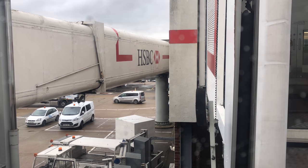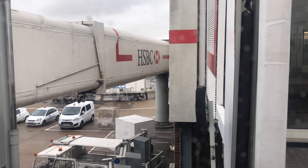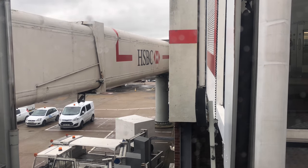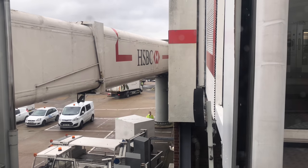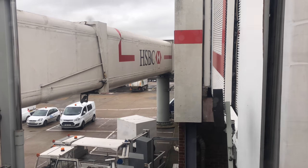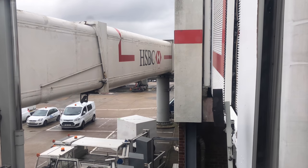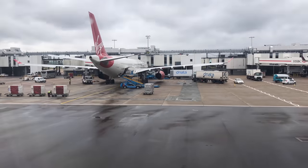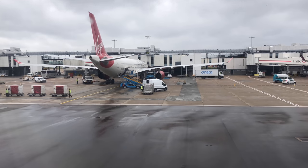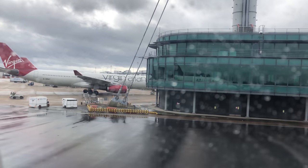The plane was readied for takeoff, everybody boarded, and everything seemed totally normal at that point. But all was not going to go according to plan this morning on Delta DL1 to New York from Heathrow Airport.